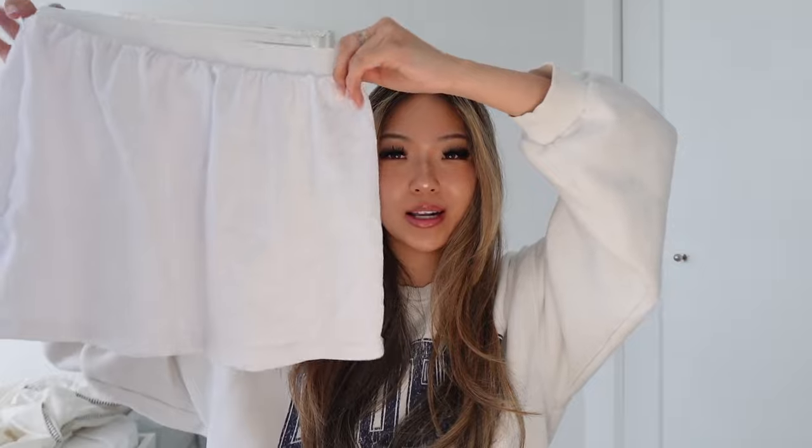The next thing I got is kind of random — it's this white skirt, but I feel like it might be an undergarment that goes underneath dresses. I do feel like I could wear it on its own though. I haven't even tried it on yet, but it's super comfortable, lightweight, and cotton. This was only $2.99.